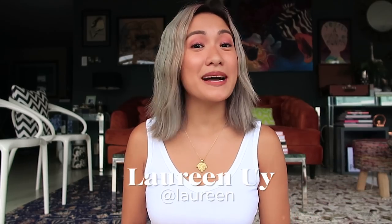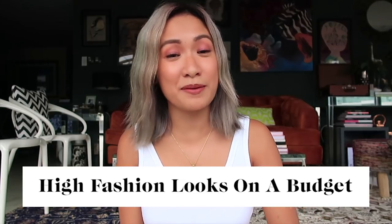Hey Lovers! It's me again, Lorene, and welcome back to my channel. Today is all about Look for Less and how you can achieve high fashion looks on a budget.